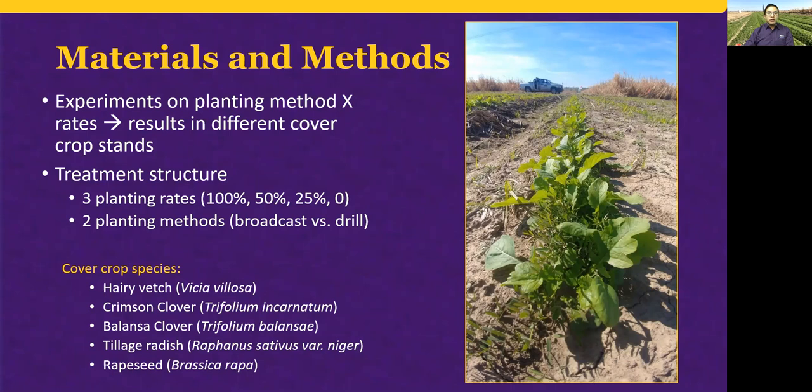The treatment structure of those experiments was a two-by-three factorial arrangement in a completely randomized design. The treatments included three seeding rates — the recommendation from the NRCS, half of the recommendation, and a quarter of the recommendation — and two planting methods: broadcast versus drilling. In these experiments, we used a mix of five species of cover crops: three legumes and two brassicas — hairy vetch, crimson clover, balanza clover, tillage radish, and rape seed.